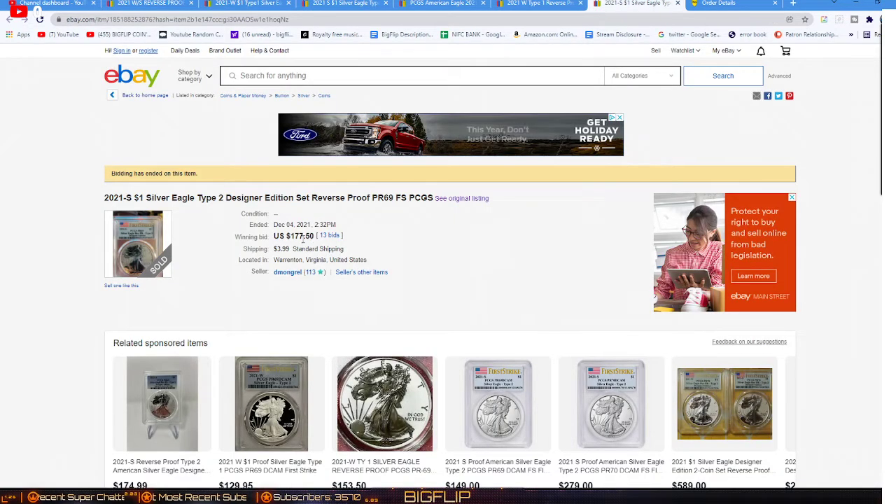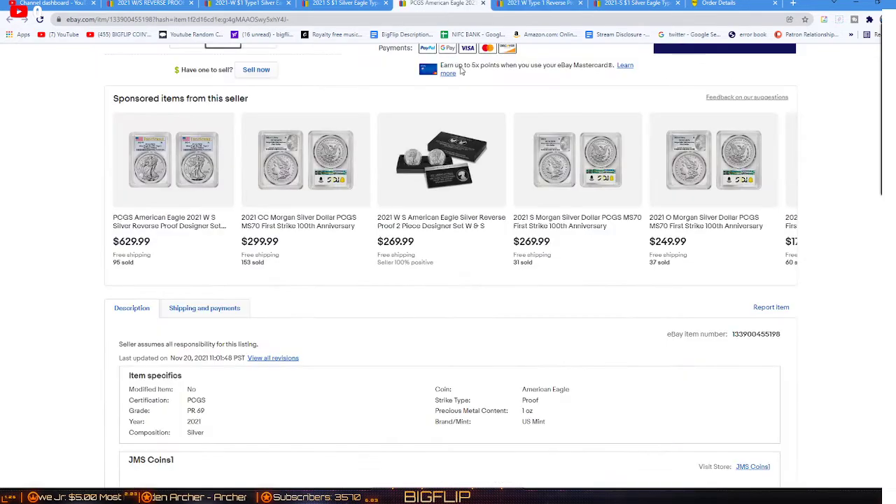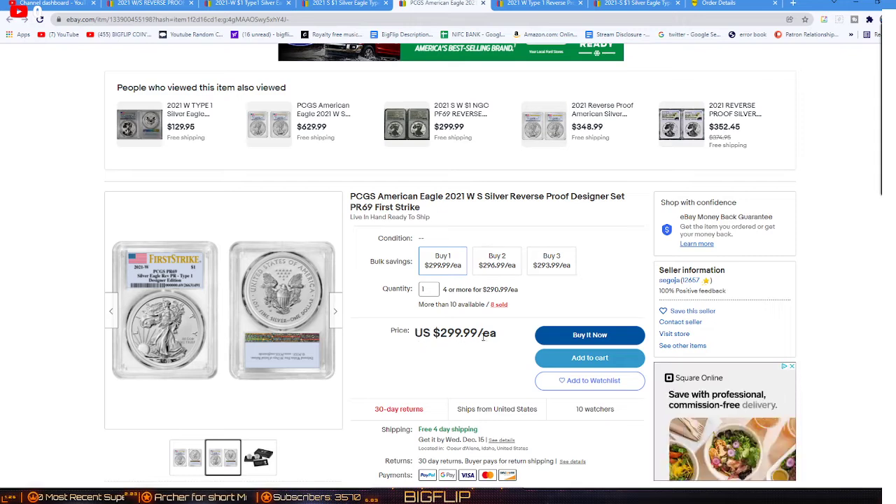$177.50 was the sell price on this Type 2 at $69. And $162.95 is what this person has sold these for all day long — that comes out to about $339 for those two. This set right here is $299, and you can buy them. They are First Strike. You can get them for $299 — and when it says 'each,' that is for the set, not per coin.